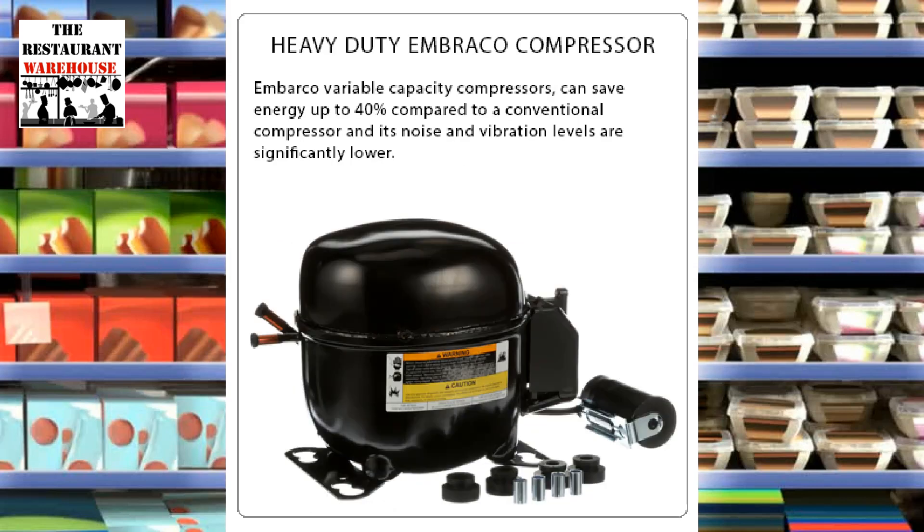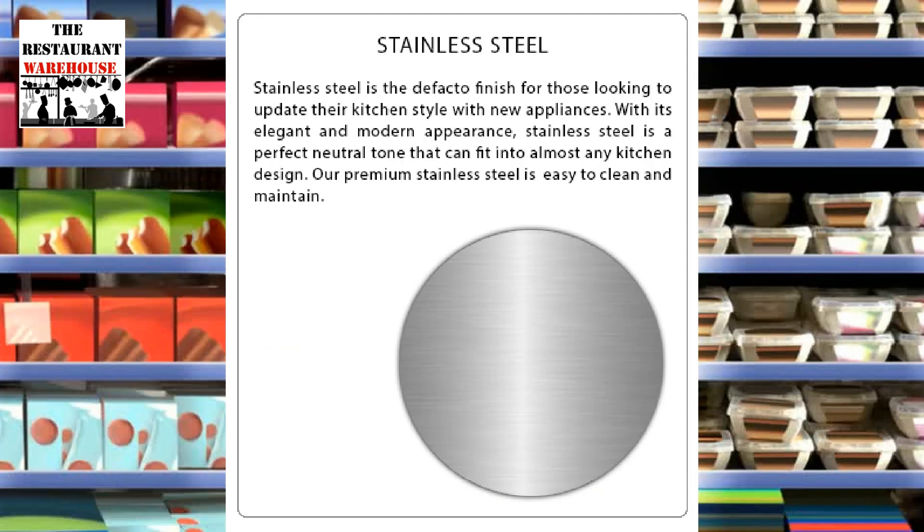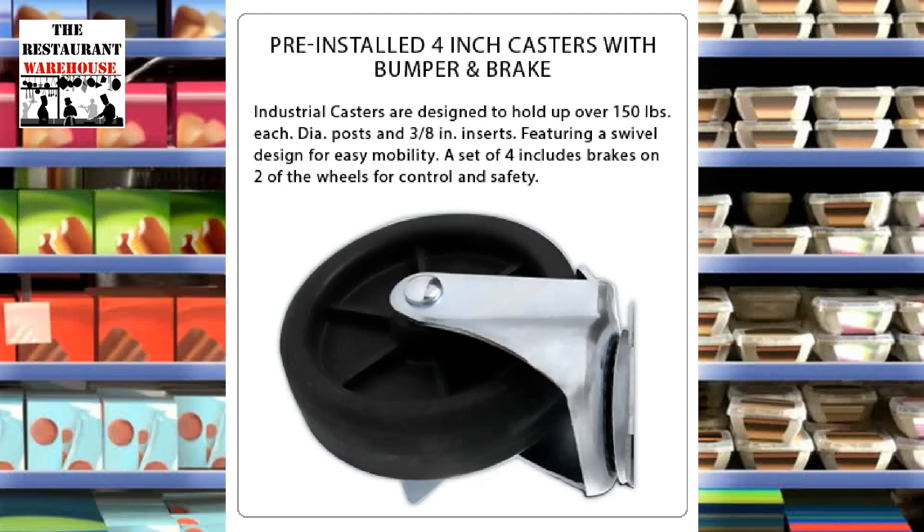The Atosa refrigerators and freezers use a heavy-duty Embraco compressor that saves 40% energy compared to conventional compressors. The interior and exterior are made of easy-to-clean stainless steel. The freezer has a galvanized steel back for durability. The Atosa refrigerator is equipped with 4-inch industrial casters for easy mobility.